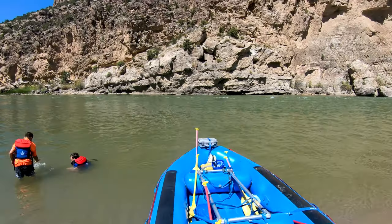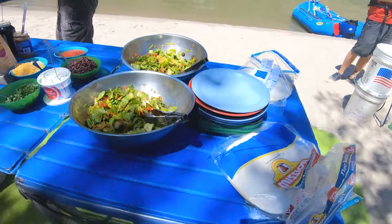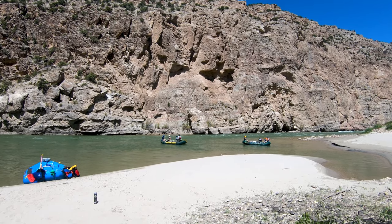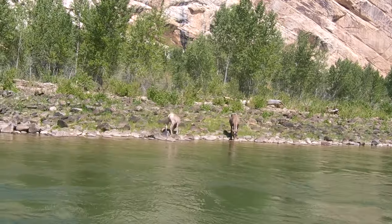After a couple of hours of rafting, we stopped on a little sandbank and the guides prepared lunch for us — we had a Split Mountain burrito. The tour guides were a good laugh, they knew what they were doing, and we felt really safe. They gave us good information about the wildlife, geology, and history of the area. We saw a bald eagle, a few bighorn sheep hanging out by the river, and a red-tailed hawk.